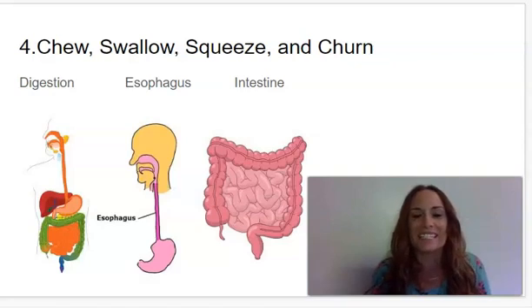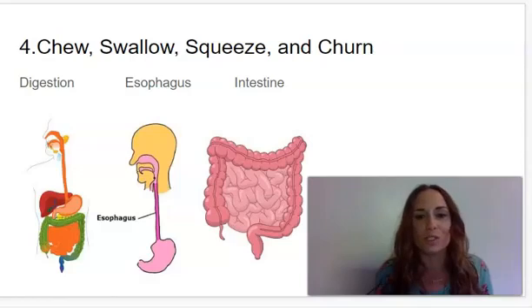Hi, first graders. Today we are on Knowledge lesson four: chew, swallow, squeeze, and churn. So we're learning all about our body systems this unit.